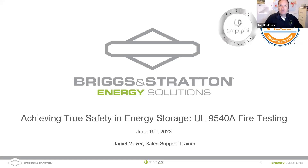Hello everyone, good morning. My name is Daniel Moyer, I'm a sales support trainer here at Briggs and Stratton Simplify Power. As we're waiting for a few more people to join, I want to give a few housekeeping items. This course is NAPSA accredited, so continuing education credits will be available at the end. Please email me your full first and last name so I know what to put on your certificate. If you have a question or comment, put it into the Q&A chat feature at the top or bottom of your screen.